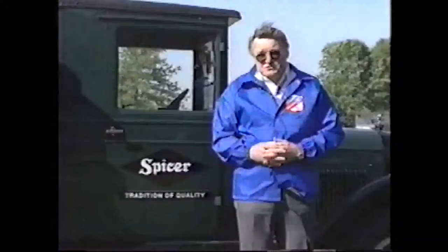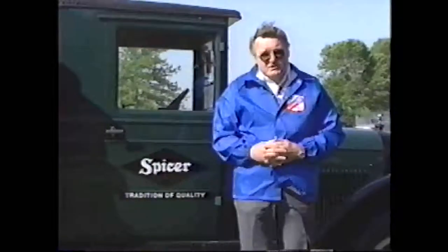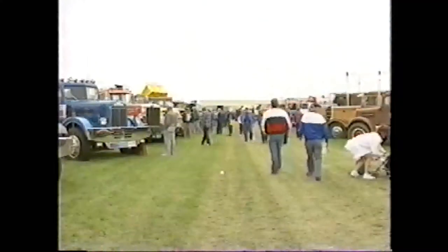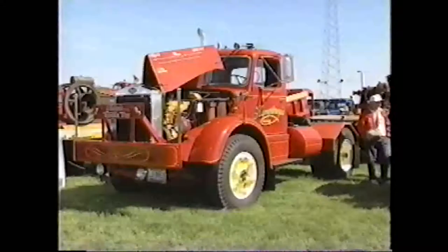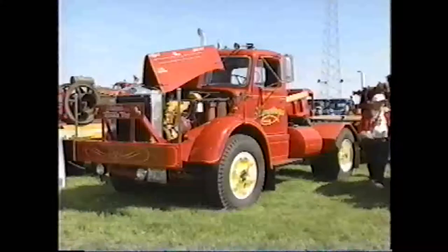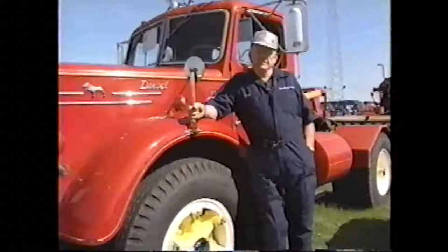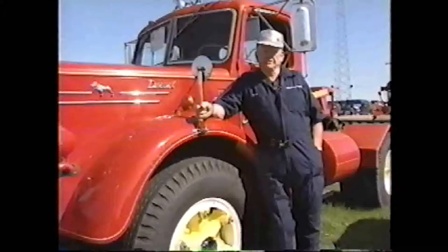What does the future hold? Only our imaginations can give us a direction in that respect. Let's take a stroll around the show. Our first stop will be at this beautiful 1951 LJ Mack, owned by 17-year ATHS member George Humphrey. In the 11 years that George has owned the truck, he has managed to add an additional 60,000 miles to the odometer just driving it to shows. George will conclude with an interesting story about his grandfather's 1919 steam engine that the family has preserved.